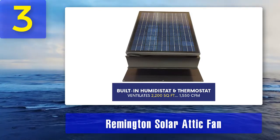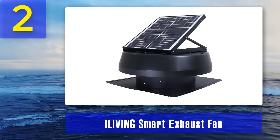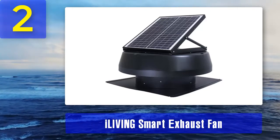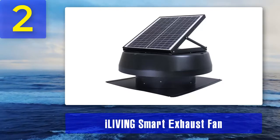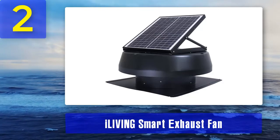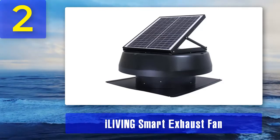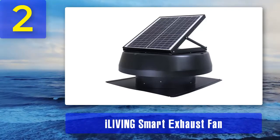Coming in at number two is the ALiving Smart exhaust fan. When shopping around for an exhaust fan, you might want to check out the ALiving solar roof fan. It is a highly rated product based on solar powered attic ventilator reviews found online. This product offers outstanding features which make it a top performing and reliable attic fan.